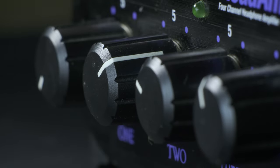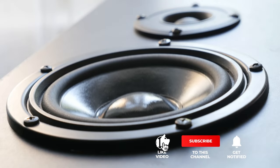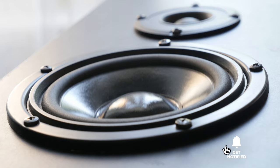Still haven't found an amplifier that meets your needs? Well, keep watching because we have more lined up for you. If this is your first time visiting our channel, be sure to subscribe and hit the bell icon to receive notifications of our next videos.